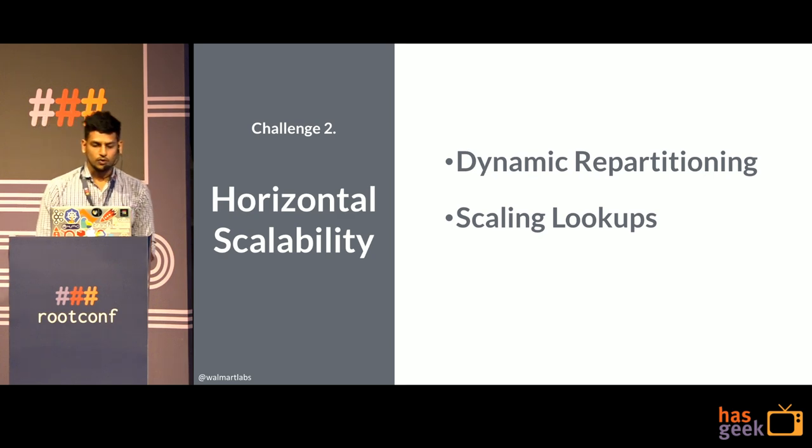The second challenge we wanted to address was horizontal scalability — both while serving data and with a static cluster. Kafka has a feature where you can repartition any topic into more partitions, but Kafka Streams does not. Even when you repartition on Kafka, the events stored in the topic are not redistributed to new partitions according to the new hashing scheme. So we introduced dynamic repartitioning in Kafka Streams.